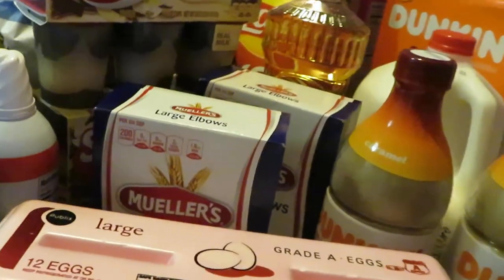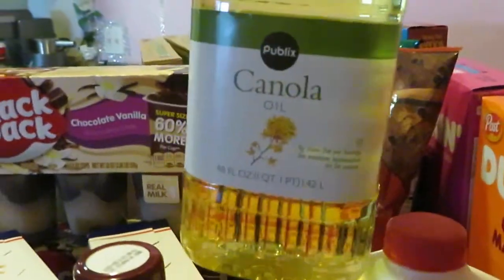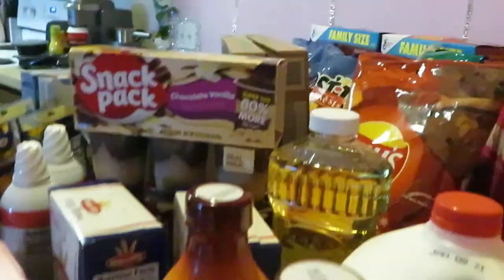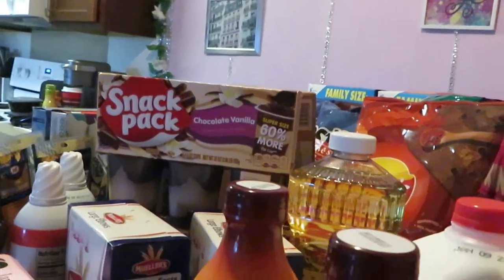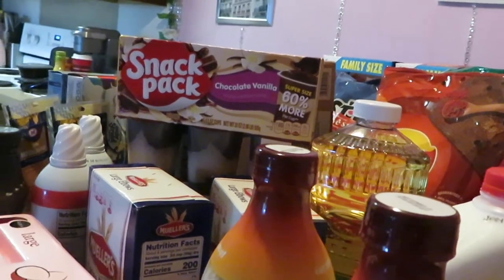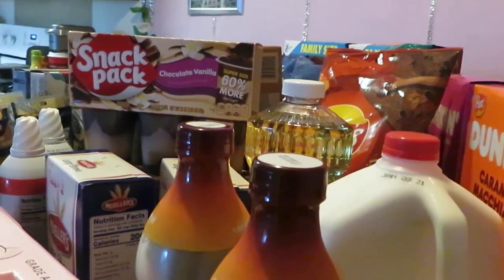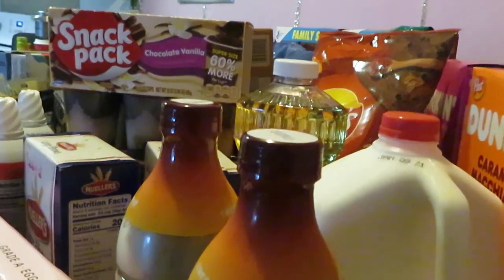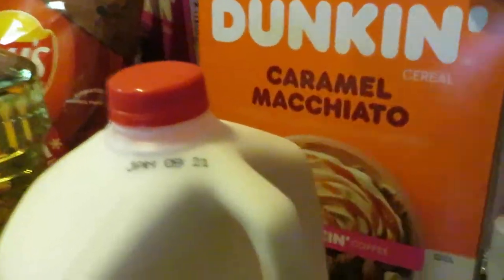I have an Ibotta rebate on the Mueller's pasta as well. I got a gallon of Publix milk — I love Publix milk, it's great, priced at four dollars. And my old faithful Publix canola oil at three dollars and seventy-nine cents.